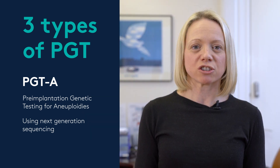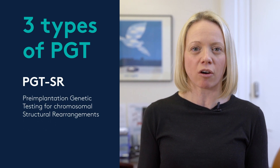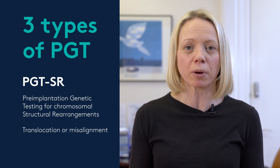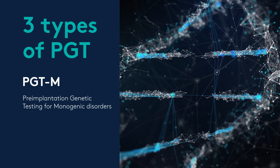The second type of pre-implantation genetic testing is for structural rearrangements, or PGTSR. This is for couples where they know they have a translocation — or what we call a misalignment in the chromosomes — in their own personal situation.